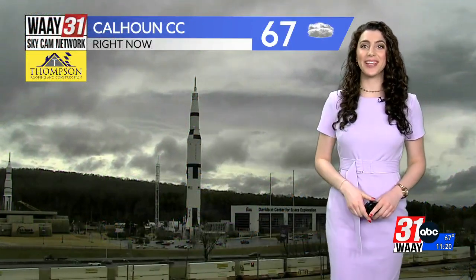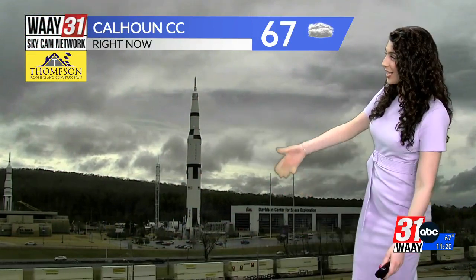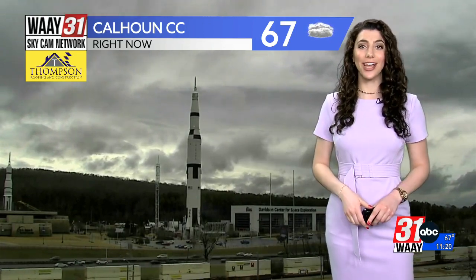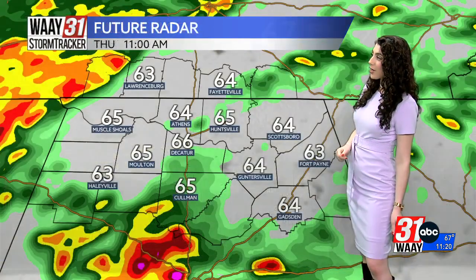Take a look right now at the WAIT 31 SkyCam Network, powered by Thompson Roofing and Construction. Any fog we had this morning is gone for most of us. Some more fog-prone areas on mountains could still be seeing some fog, but the rest of us it's just cloud cover, rain, and gusty wind in the forecast today. Those clouds aren't going anywhere, but you can see how quickly they're moving.